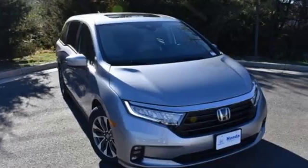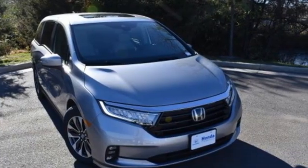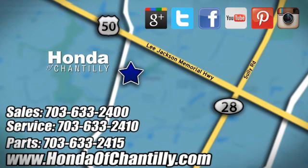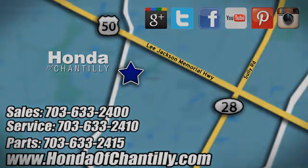It's a Honda, so longevity comes standard. Hurry in today for a test drive. Honda of Chantilly — conveniently located just south of Dulles Airport at 4175 Stonecroft Boulevard in Chantilly.